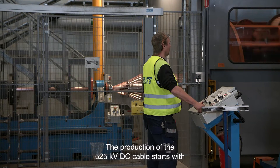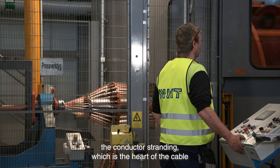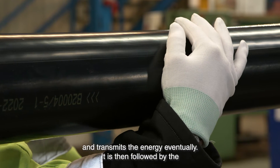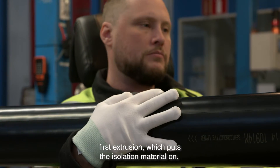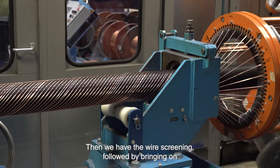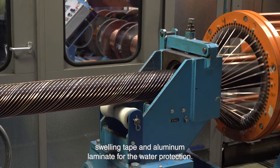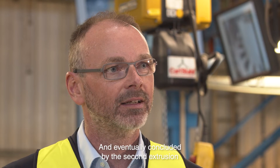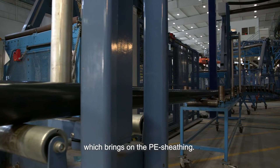The production of the 525 kV DC cable starts with the conductor stranding, which is the heart of the cable and transmits the energy. It is then followed by the first extrusion, which puts the insulation material on. Then we have the wire screening, followed by swelling tape and aluminium laminate for water protection, and eventually concluded by the second extrusion, which brings on the PE sheathing.